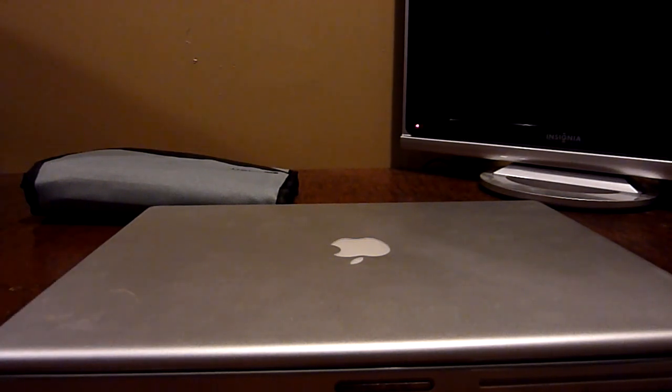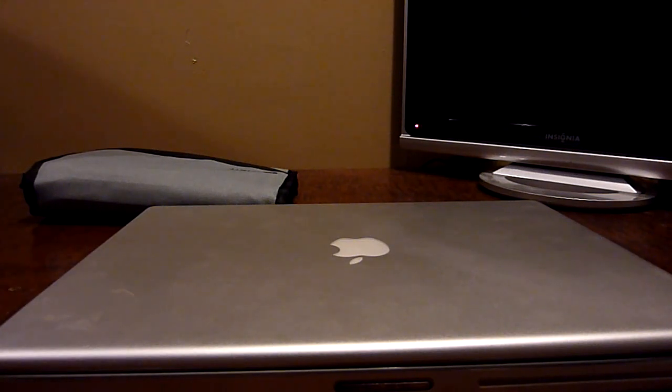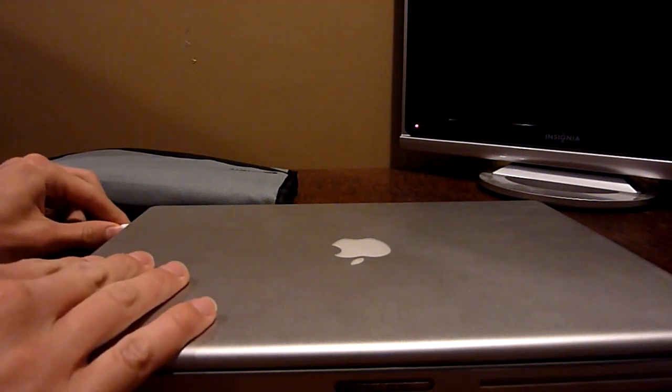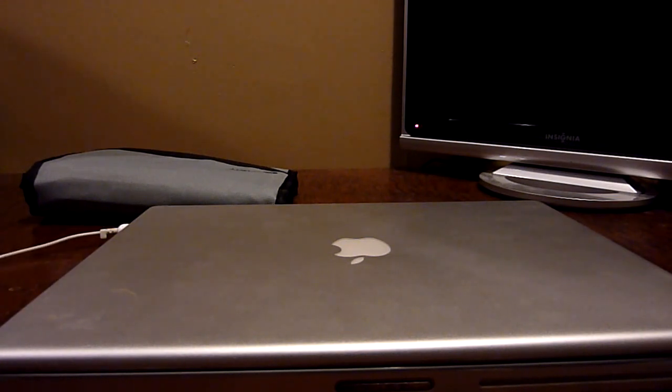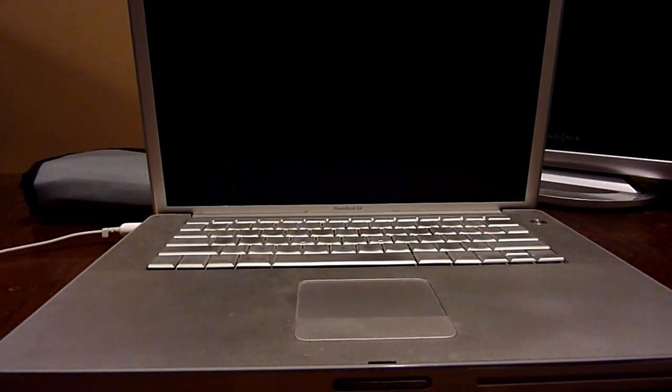First, before starting the actual repair, I want to show you what's happening with the better of the two units. I'm going to set the other PowerBook aside, grab a charger — I got two chargers with them — and plug it in. It's got the same older Apple style connector used on the iBook G4. I should also mention the battery is pretty much dead in both; this one holds charge for about five minutes. I'm going to turn off the lights and power it on.